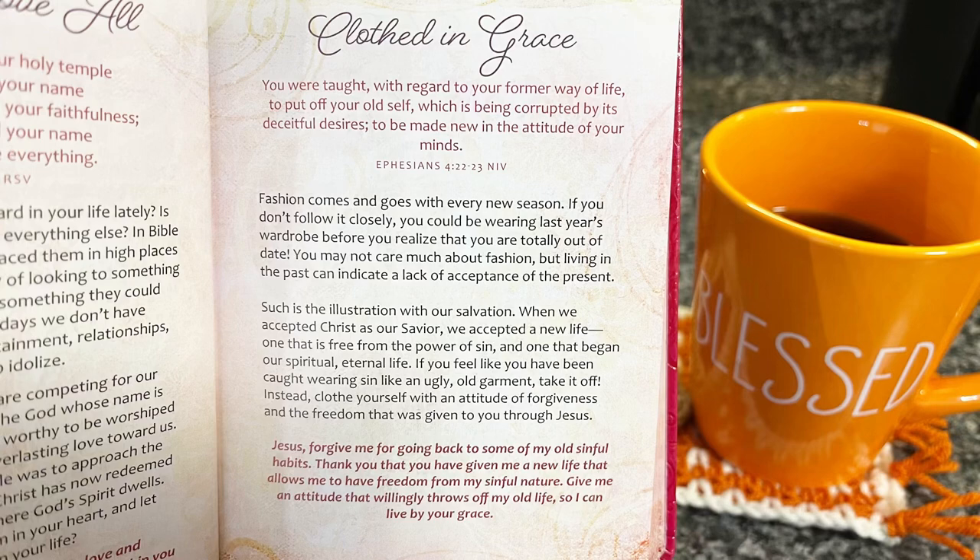Let's go ahead and do our Be Still and Know. Clothed in grace: 'You were taught with regard to your former way of life to put off your old self, which is being corrupted by its deceitful desires, to be made new in the attitude of your minds.' Ephesians 4:22-23. Fashion comes and goes with every new season. Living in the past can indicate a lack of acceptance of the present — such is the illustration with our salvation. When we accepted Christ as our savior, we accepted a new life free from the power of sin. If you feel like you've been caught wearing sin like an ugly old garment, take it off. Clothe yourself with forgiveness and the freedom given to you through Jesus. Jesus, forgive me for going back to my old sinful habits. Thank you that you've given me a new life and freedom from my sinful nature. Give me an attitude that willingly throws off my old life so I can live by your grace.